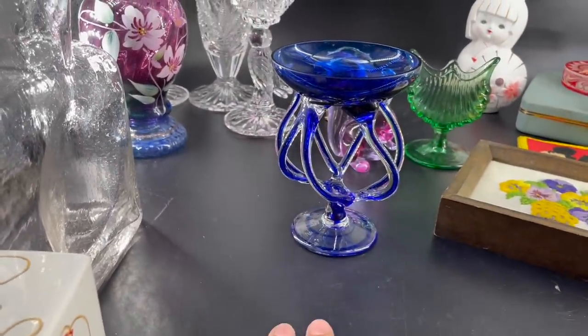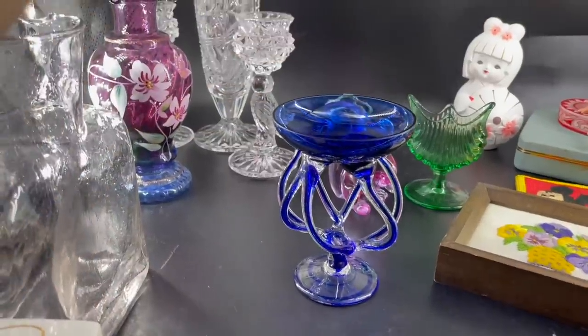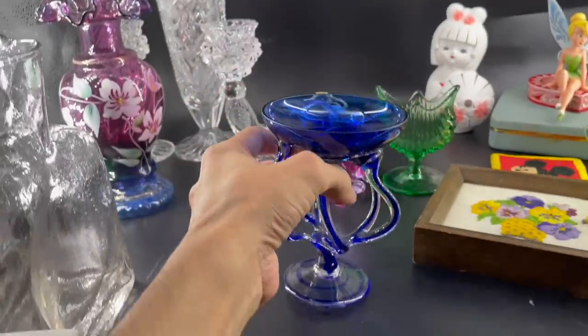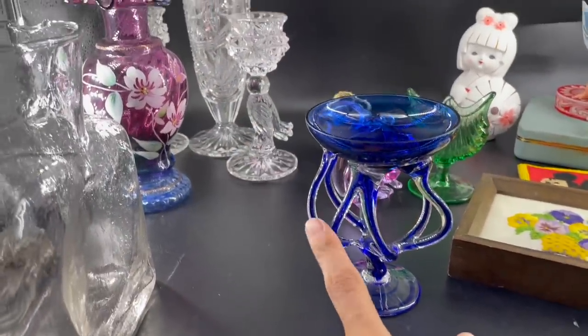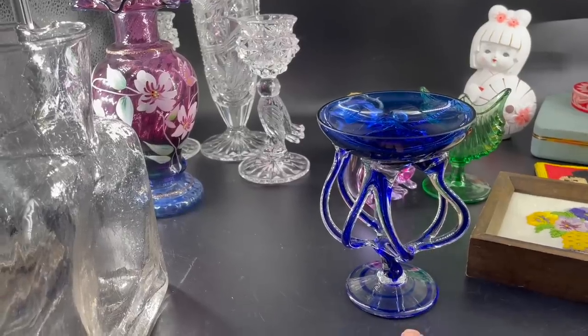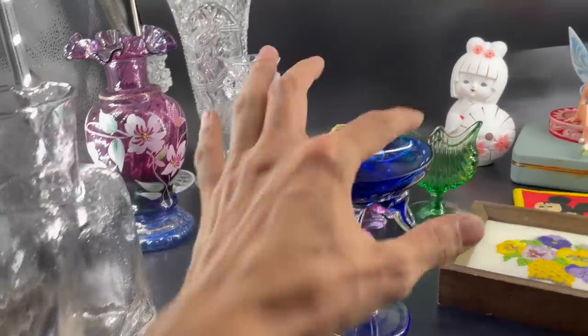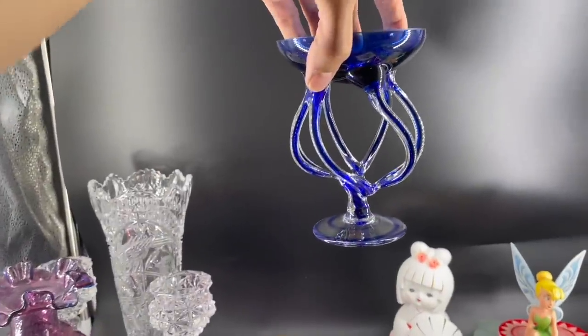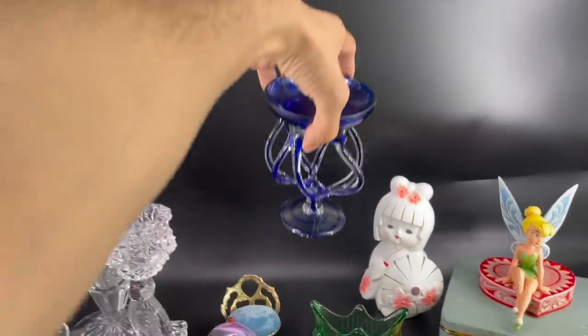I'm not sure what you put in that — put whatever you want. For this size, I believe it's five and a half inches, you get about $40 to $50. I'm going to list it for $50 because there is no damage. The blue is a little bit harder to find — the cobalt blue.